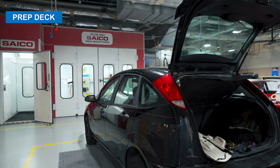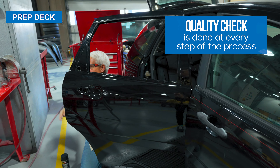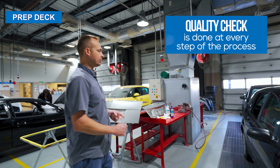The vehicle then gets rolled out of the spray booth and into the prep deck area where we inspect the finish for any flaws that need to be corrected before the vehicle gets reassembled and delivered to the customer.